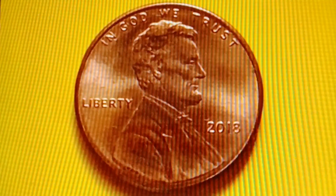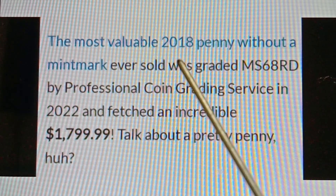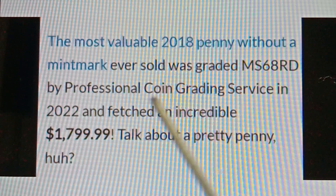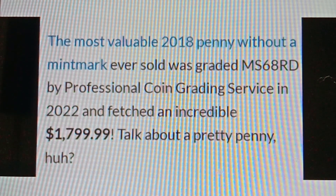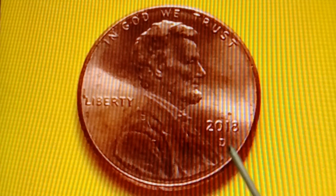The most valuable 2018 penny without a mint mark was graded MS68RD by Professional Coin Grading Service in 2022 and fetched an incredible $1,799.99.